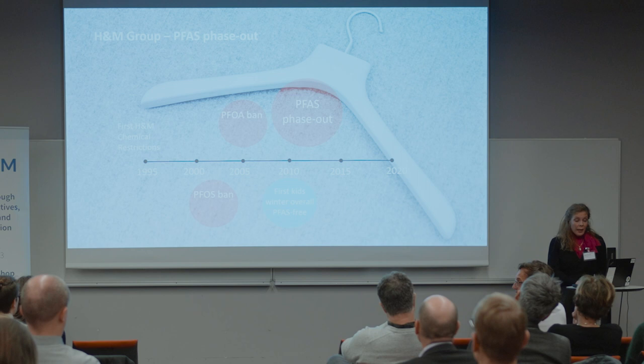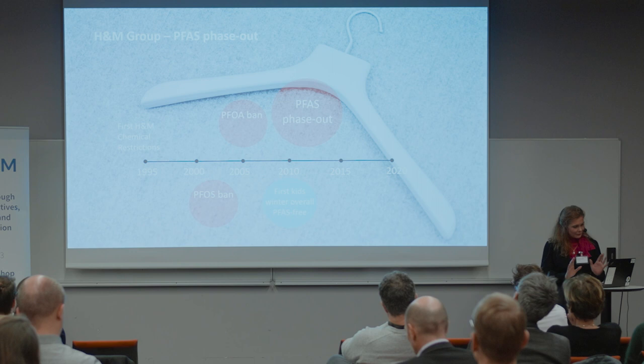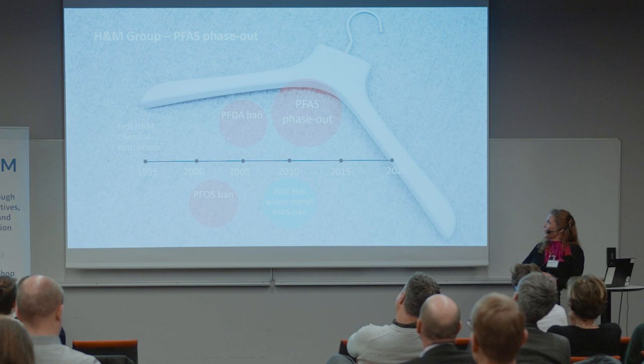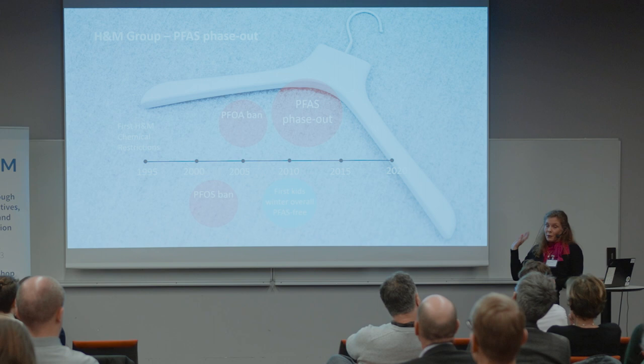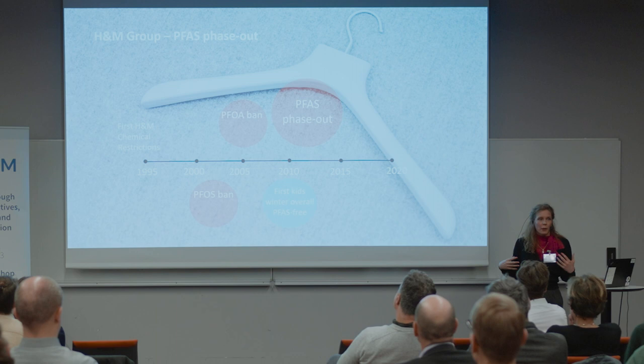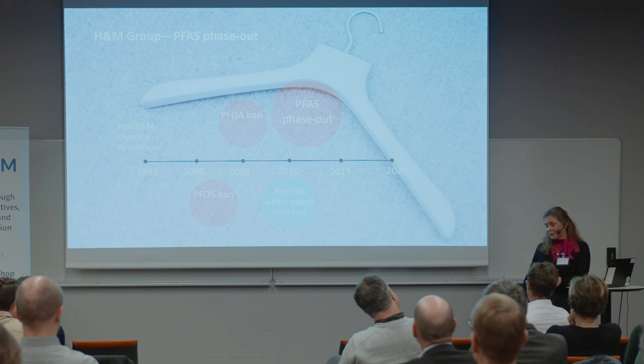We started mapping where we have them in our supply chain specifically. What we realized was that our main application of per- and polyfluoroalkyl substances was, not surprisingly, in the fabrics for outdoor products. And especially when we started looking at the kids' products and outerwear that they use for a quick time outdoors, we started looking at what we could do here and how we could get hold of actually PFAS-free alternatives.